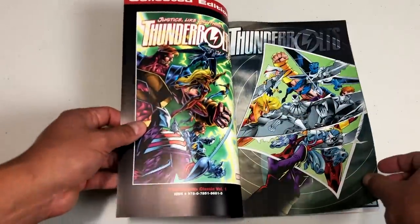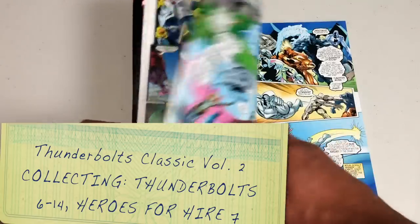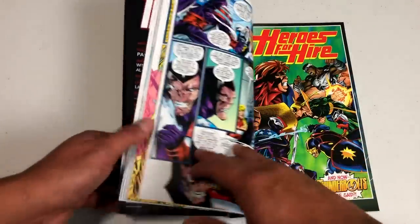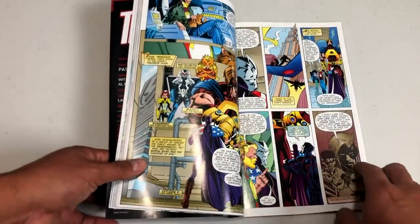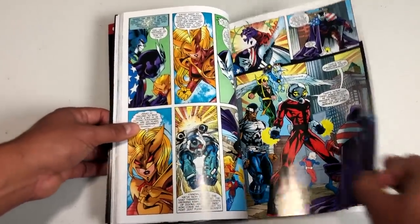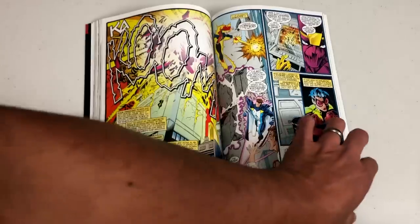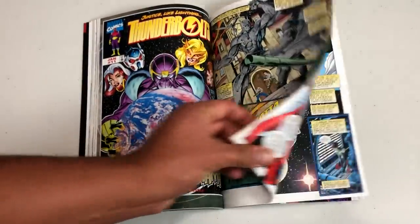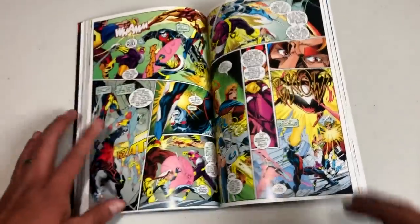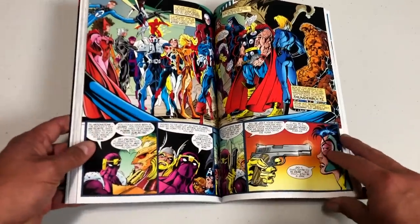Now that we know the Thunderbolts' true identity, the rest of the world is going to learn who they are — because they were the original Masters of Evil. During this volume, the original heroes are back from the Heroes Reborn era, so you have the Avengers and the Fantastic Four coming back. There's also a crossover with Heroes for Hire, which at the time was Luke Cage and Iron Fist. I love that Kurt Busiek has this deep history and understanding of the Marvel Universe.